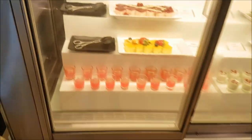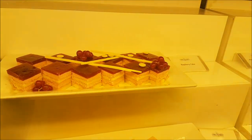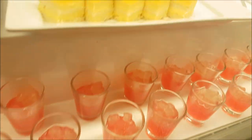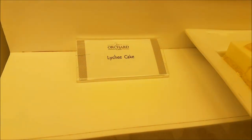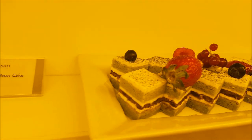Dessert section — take a look! Oh my gosh. Raspberry cake. Mango mousse cake. And what is this? Shooters. Move on to there. Cendol panna cotta. Lychee cake. And the matcha red bean cake.